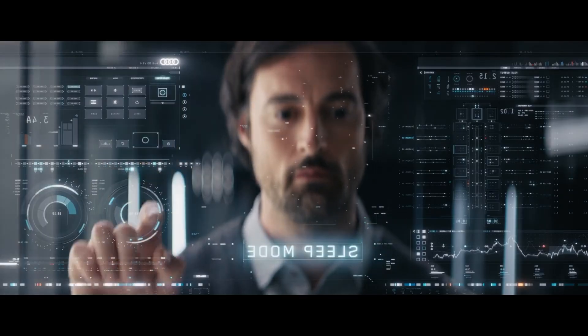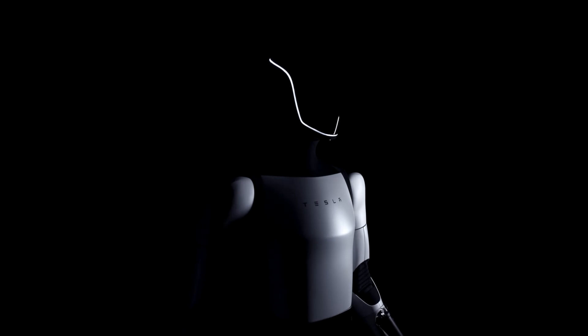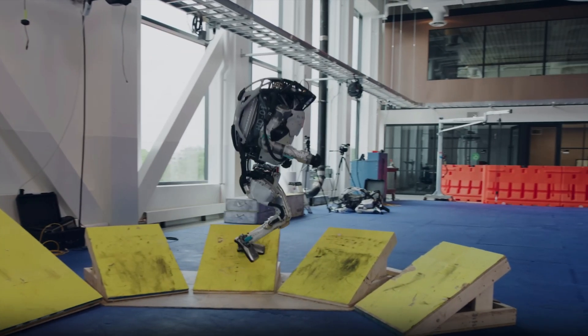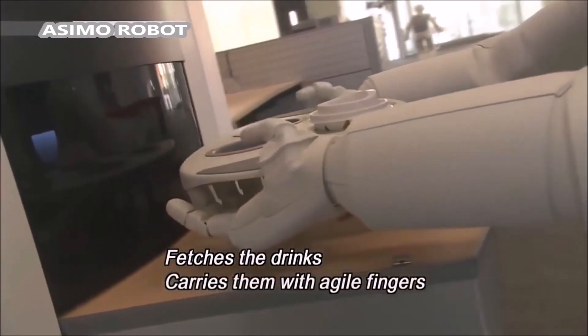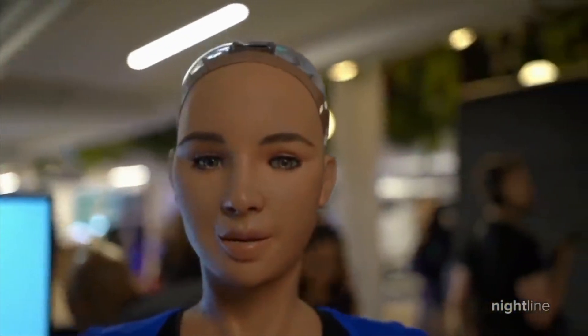Let's break down the key features and capabilities of each contender. Starting with agility and mobility, the Tesla Bot Gen 2 boasts dynamic movements and agility, thanks to its advanced sensors and neural network algorithms. It's designed to navigate complex environments with ease. Meanwhile, Atlas by Boston Dynamics showcases remarkable agility and balance, capable of traversing rough terrain and even performing backflips. Asimo by Honda, known for its smooth and precise movements, excels in tasks requiring delicate handling and interaction with humans. And Sophia by Hanson Robotics, the world's first robot citizen, is renowned for its lifelike facial expressions and conversational abilities.